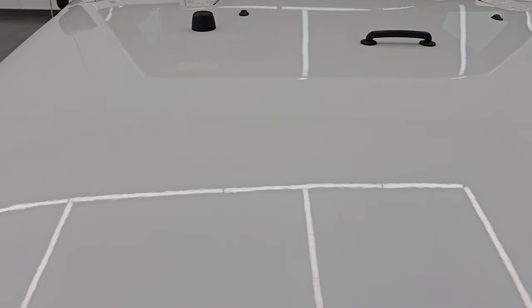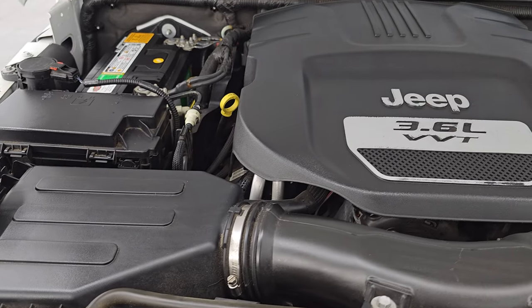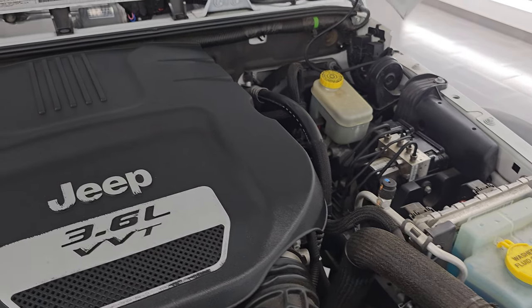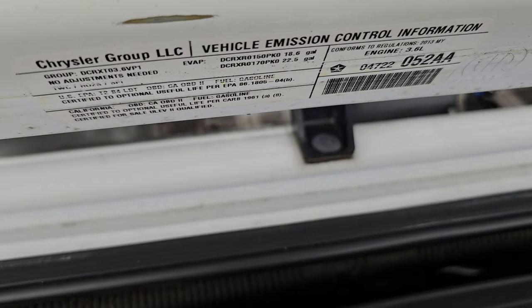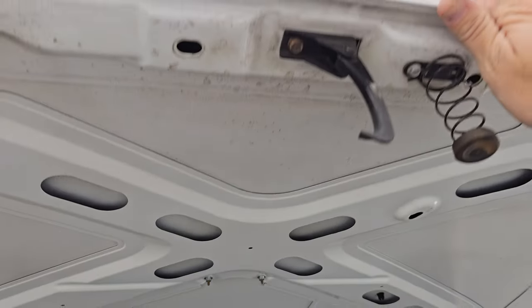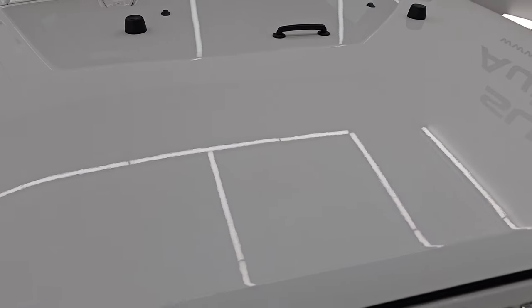Under the hood, we have the 3.6-liter Pentastar V6 engine. The engine bay is very clean and runs very smooth. This Jeep has been fully safetied and inspected by our service shop. It has a fresh oil and filter change, all fluids checked and topped off. There is the emissions sticker, and this Wrangler is 100% ready to go.